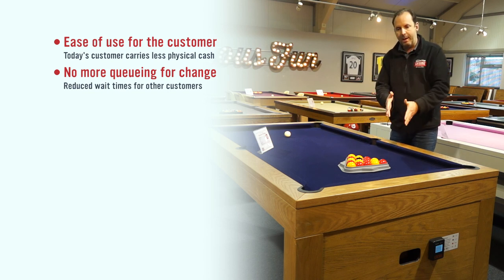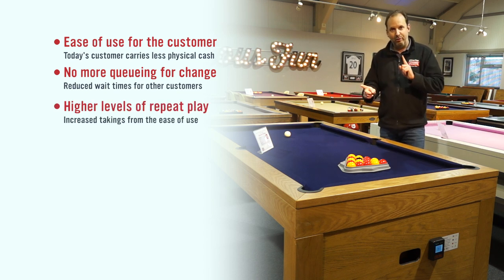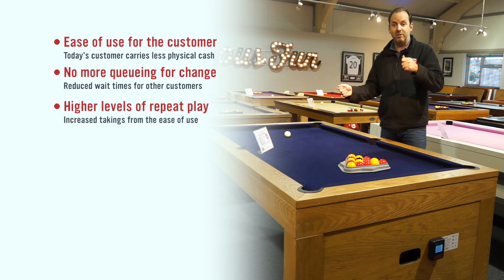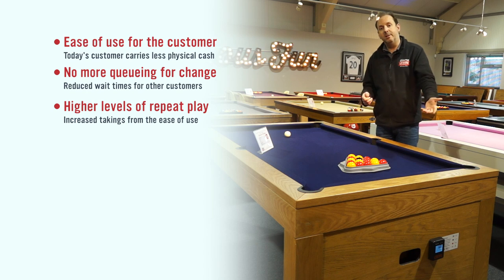They can tap onto the contactless reader that you can see there to play another game. What we've seen on tables already installed in bars across the country is people playing in pairs. You can see on our data reporting one card and another card alternating — so two people are probably there having a beer and playing eight games of pool, just taking it in turns. It just makes life a lot easier.